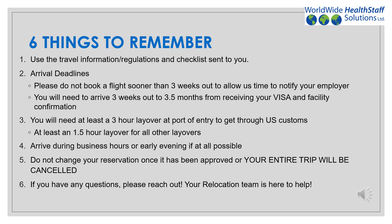Number four, arrive during business hours or early evenings if at all possible. Number five, do not change your reservations once they have been approved — if you do, your entire trip will be canceled. If you have any questions, please reach out. Your relocation team is here to help.